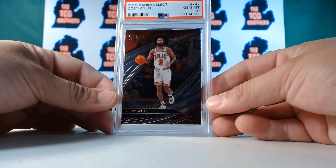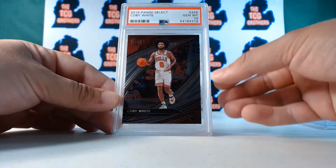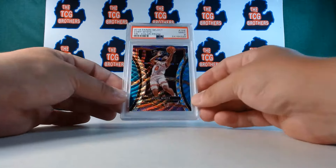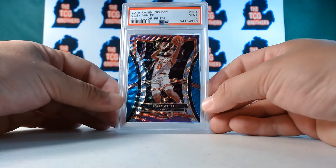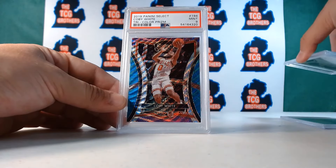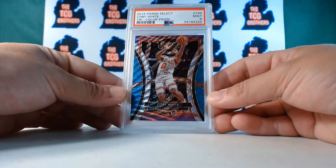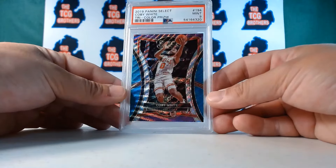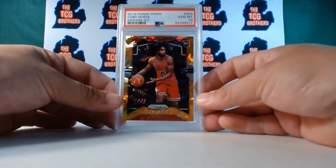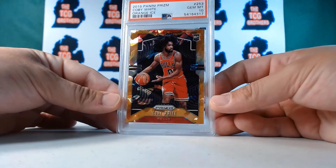Kobe White for MVP at this point! Get some Chicago fans in the house — I got your collection right here. That's our second PSA nine, Kobe White — tricolor premier. And then right back to the tens — totally out of order. I don't know why the orange ices aren't next to each other, but that's how they do it.